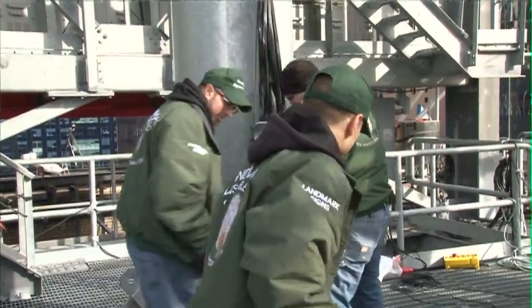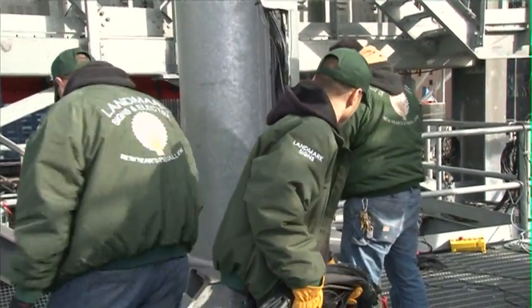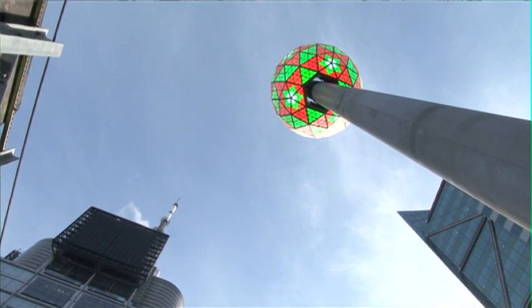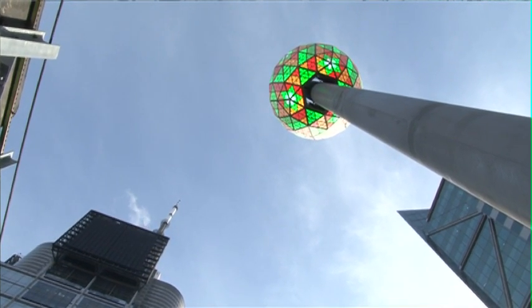First you cross your fingers because no matter how much preparation you still cross your fingers that everything works as it's supposed to. And when we flip the switch and that ball starts to go to the top it's very exciting for all of us, and then the fireworks go off. I think that's really the official kickoff of the Times Square celebration because that's when the anticipation really starts to build down in the street.